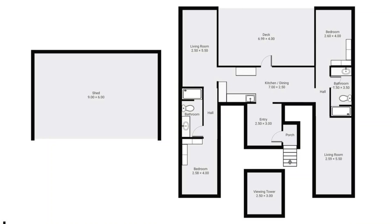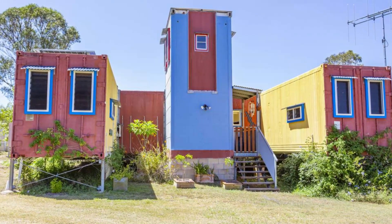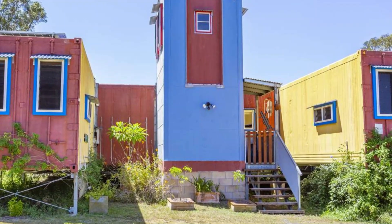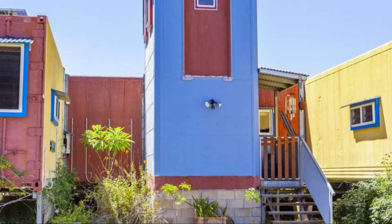This uniquely designed home is constructed using four refrigerated shipping containers arranged in a U-shaped layout. The containers are elevated off the ground sitting on steel piers to keep them away from moisture. A wooden staircase serves as the main access to the house.